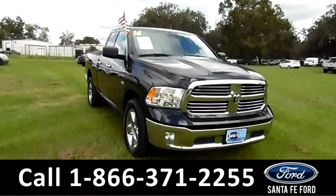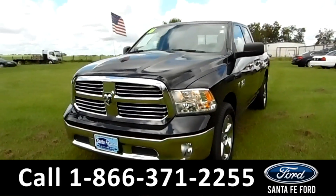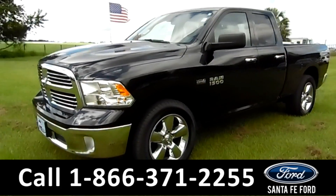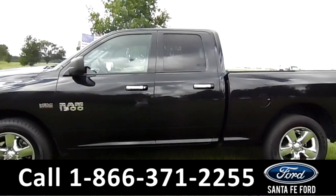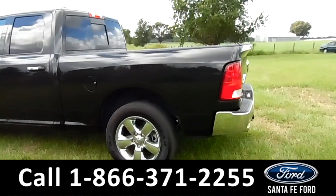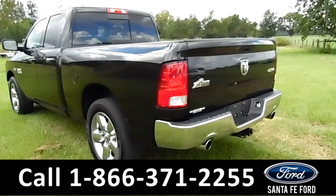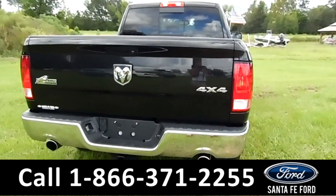It's Brandy again here from Santa Fe Ford. I'm here with a 2016 Dodge Ram 1500. This vehicle has fog lights, alloy wheels, solar tinted windows, remote keyless entry, a plastic bed liner. It is indeed a 4x4. It has dual exhaust and a hitch receiver as well.